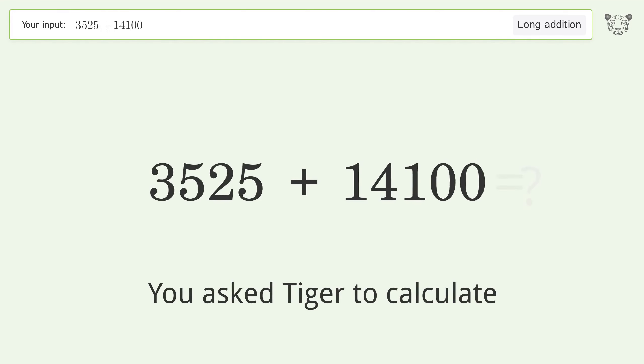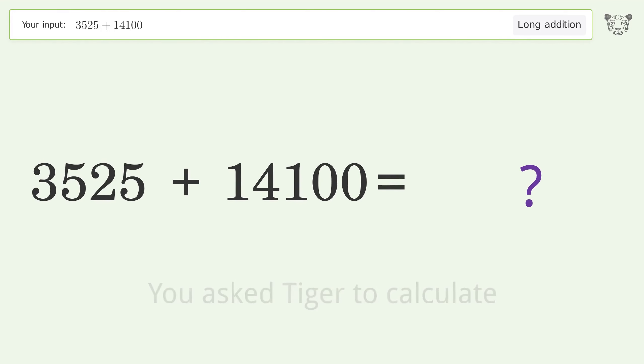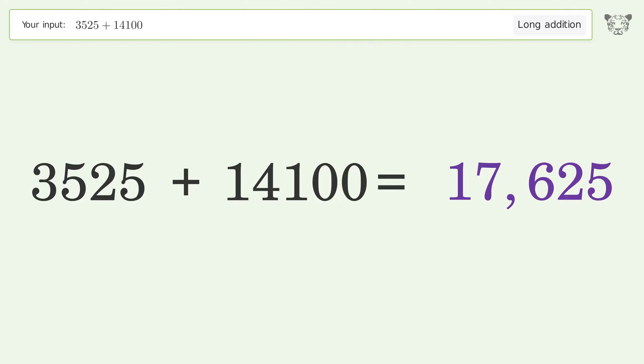You asked Tiger to calculate. This deals with long addition. The final result is 17,625.